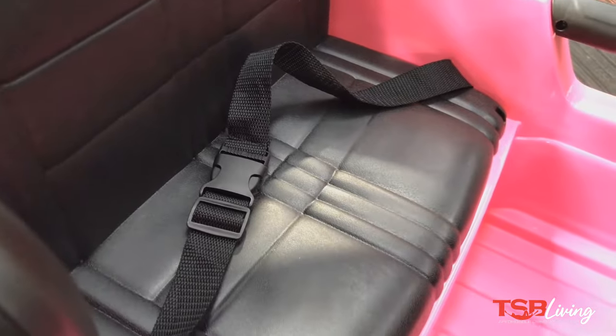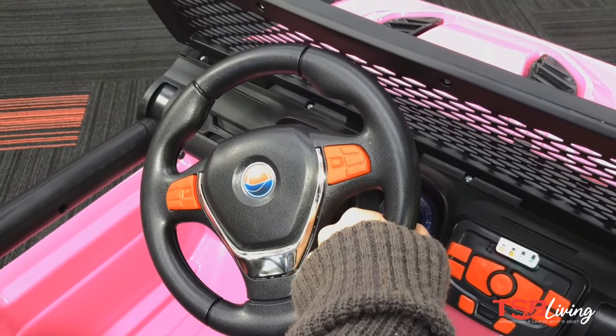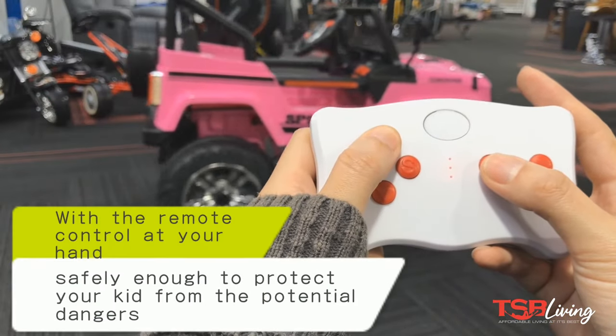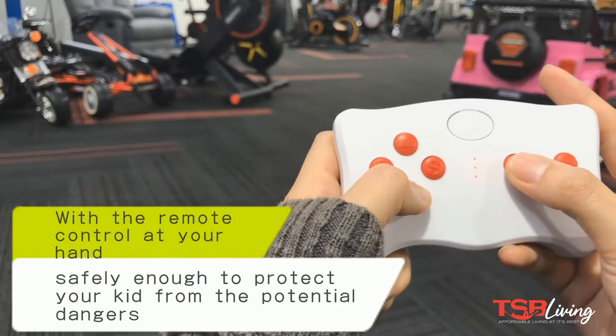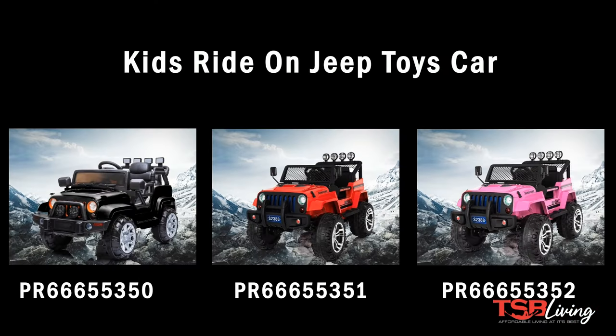This ride-on can travel between three to five kilometers an hour with a load capacity of 30 kgs. You are also able to be in complete control with the parental remote that allows you to drive the car from a distance. Check out TSBLiving.co.nz for more.